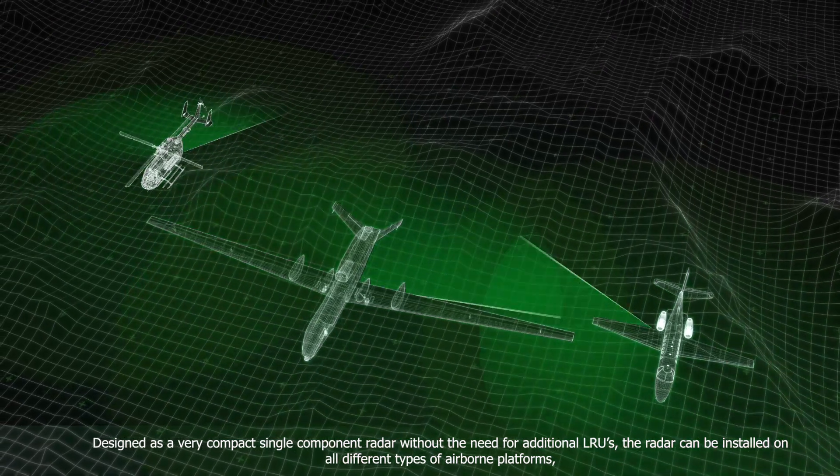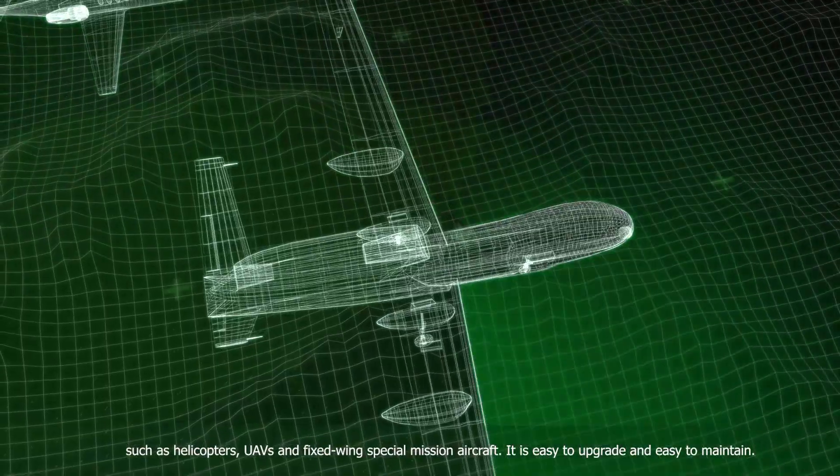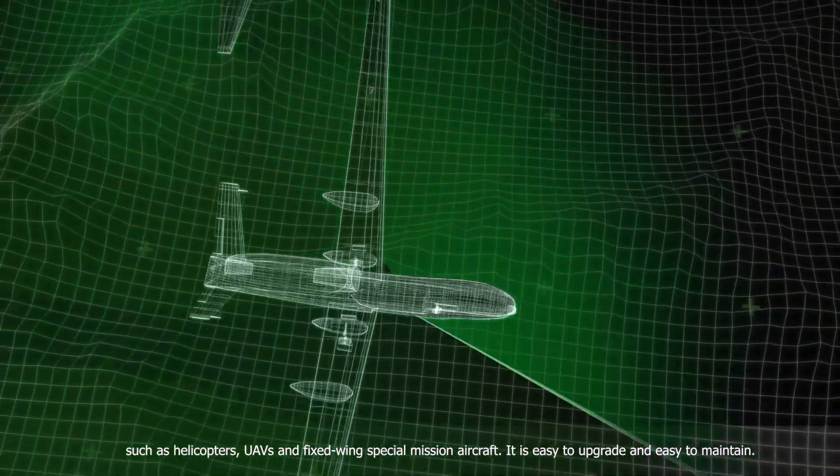The radar can be installed on all different types of airborne platforms such as helicopters, UAVs and fixed wing special mission aircraft.